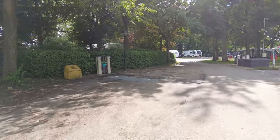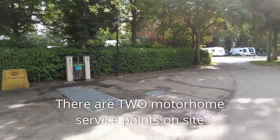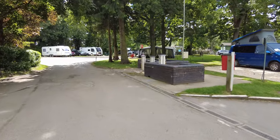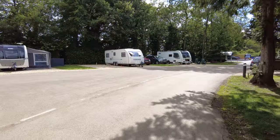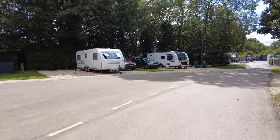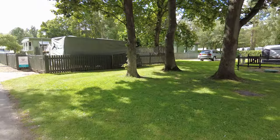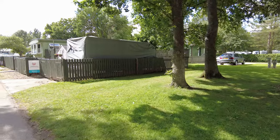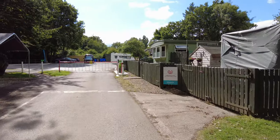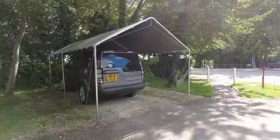This is the motorhome service point — I think it's just the one. There are lots of wastewater taps and that sort of thing. It looks like we're coming back around towards the reception and exit. There are a couple of static buildings here which I assume are probably for the wardens — one with its own private car shade, quite nice.